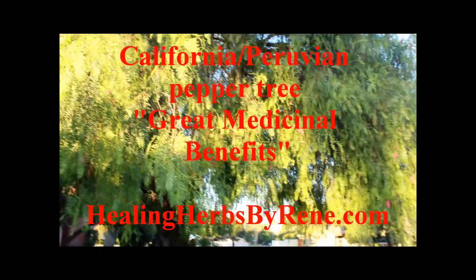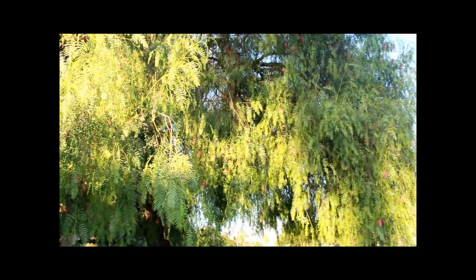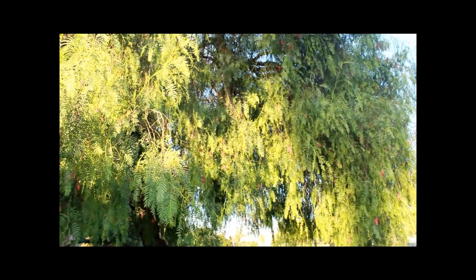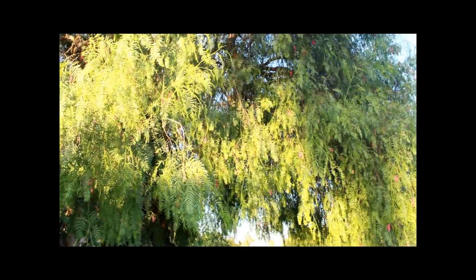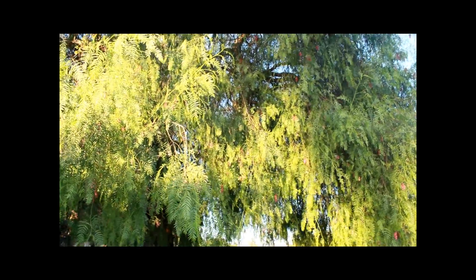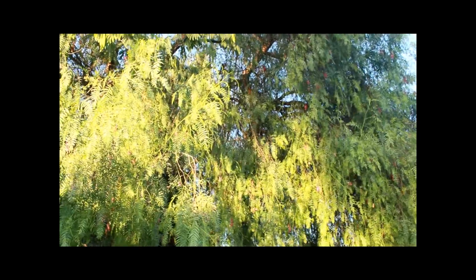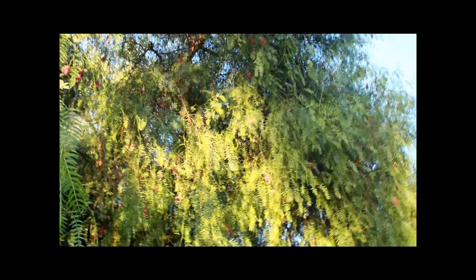Brought to you by HealingHerbsByRenee.com, natural organic hair and skin products. Greetings friends, today I wanted to talk about a very majestic medicinal tree. Here we have the California pepper tree, also known as the Peruvian pepper tree. It's actually in the Brazilian pepper tree family. The tree got its name because it smells quite a bit like black pepper — a very refreshing smell, kind of like black pepper mixed with eucalyptus.